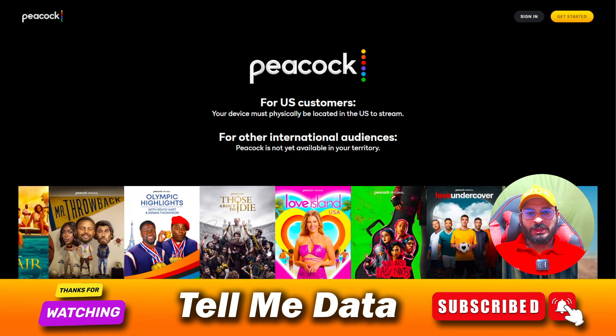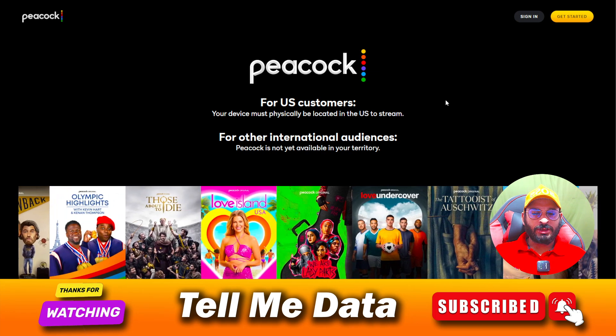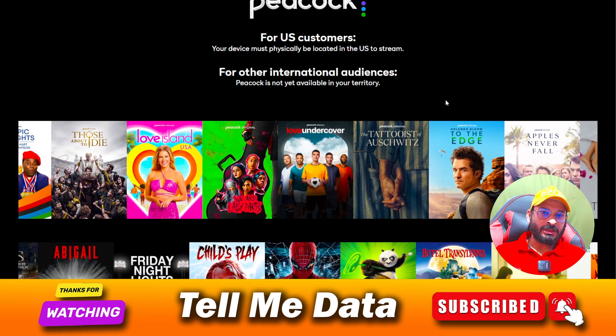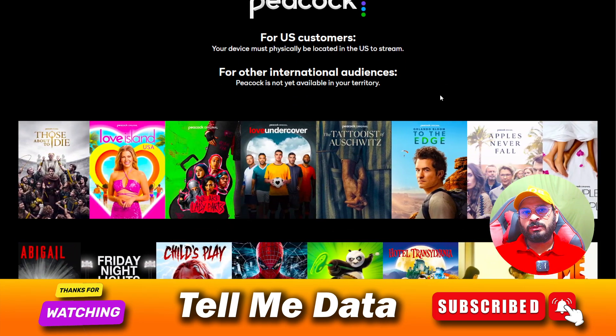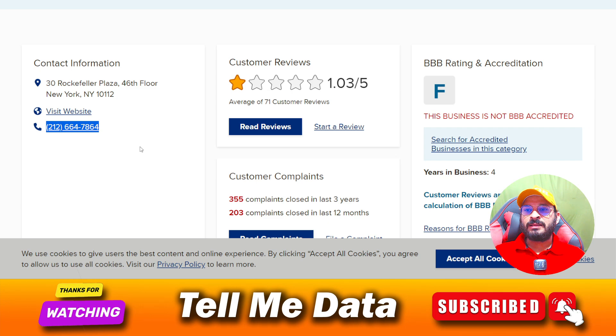Hey, hi guys, welcome back to another video. Today I'm going to tell you how you can contact Peacock customer service team. If you are facing any kind of issue and you want to contact the customer support team, you need to dial this number — as you can see on your screen, this is the official phone number for Peacock customer support. Once you get connected, you can tell them your query and they will help you accordingly.